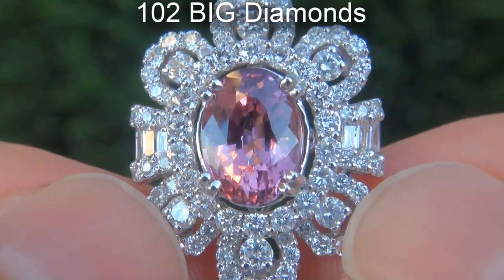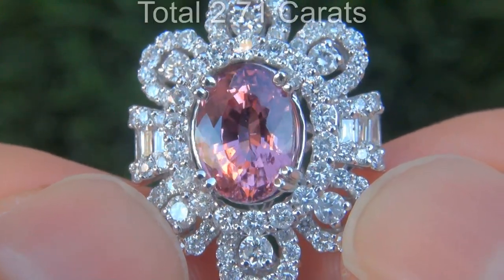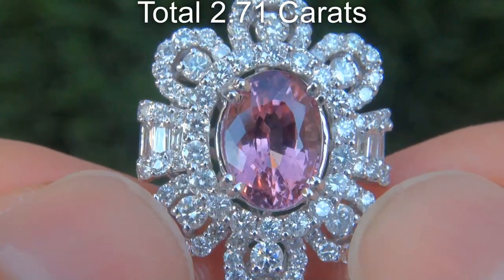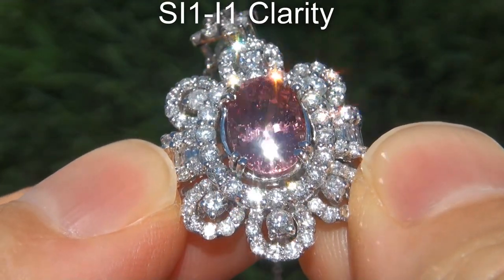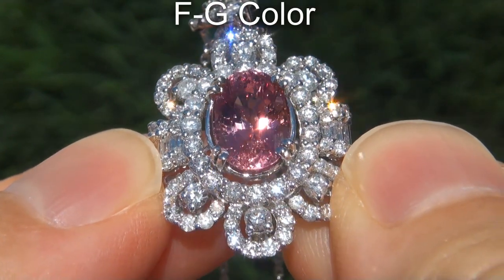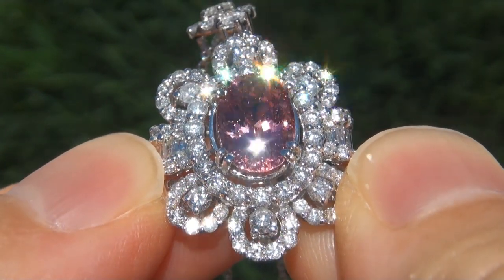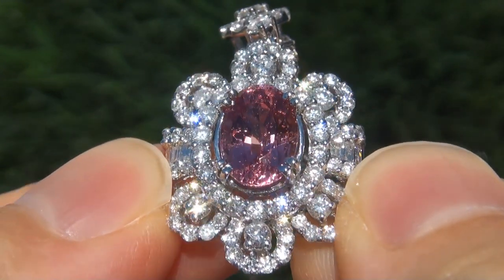There are also 102 big diamonds that total an additional 2.71 carats. These diamonds are all clear and shiny, graded at SI1 to I1 clarity with colorless and near colorless F to G color, offering excellent brilliance, flash, sparkle and fire as you can clearly see here in the video.